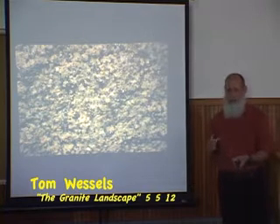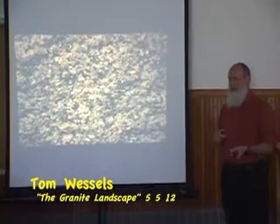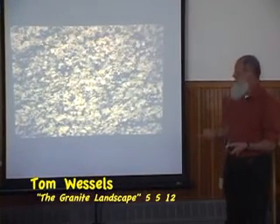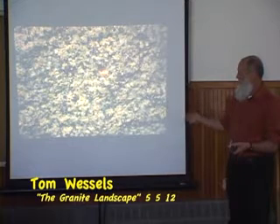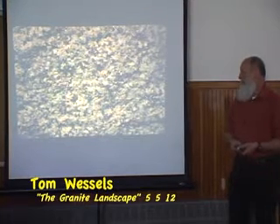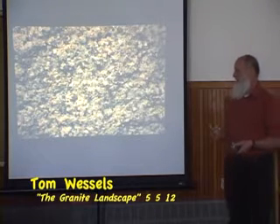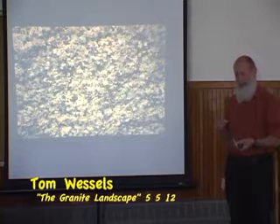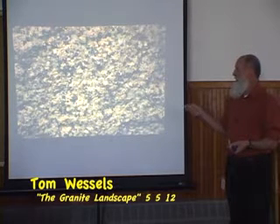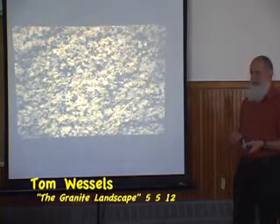The second most common crystal are feldspars, and these are what give the granite its color. In this case, the feldspar is a light pinkish color, and that usually drives about 20–25% of the granite. The last remaining and least common minerals are iron-containing minerals like black mica or biotite, or sometimes hornblende. They make up about 5–10% of the granite.